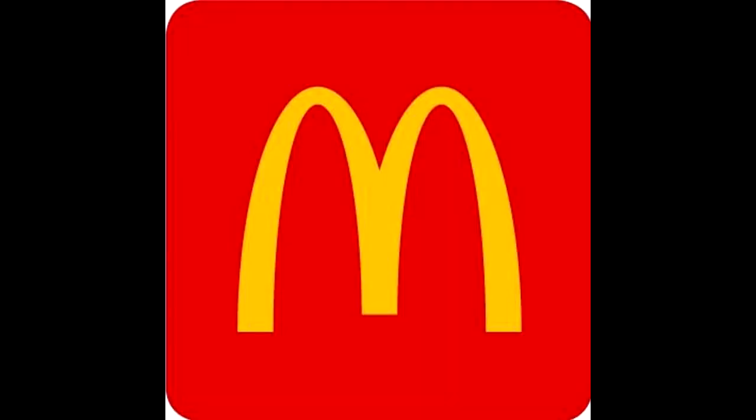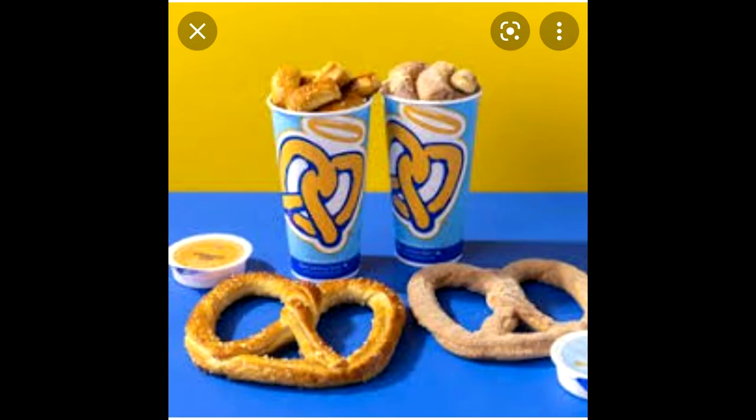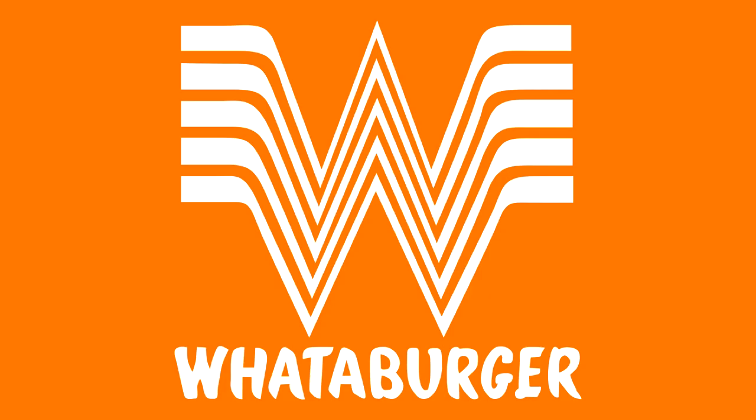Side note: Terminal D has the best restaurants. In Terminal A you have McDonald's, TGI Fridays, Dunkin' Donuts, Einstein Bagels, and more. Terminal B has Dunkin' Donuts, Auntie Anne's, McDonald's, Subway, and Panda Express. Terminal C has Chick-fil-A, McDonald's, Dickey's, Pizza Hut, Auntie Anne's, and more. Terminal D has Auntie Anne's, Chick-fil-A, McDonald's, Whataburger, Applebee's, and more. Terminal E has Chick-fil-A, Wendy's, Whataburger, Dunkin' Donuts, and Auntie Anne's.